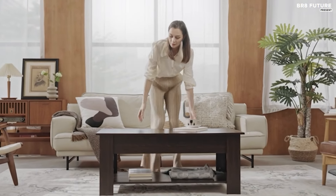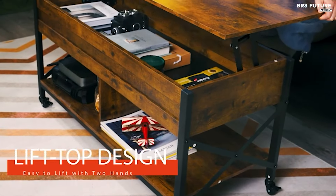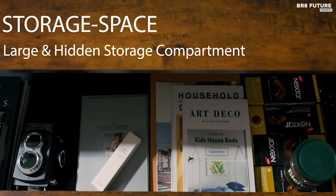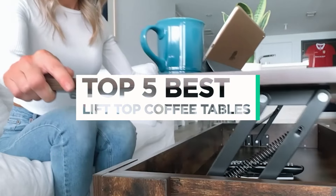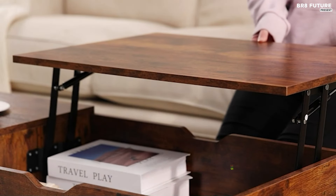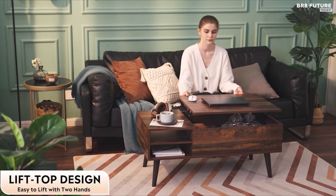Elevate your living space with our curated selection of the best lift-top coffee tables. Offering both style and functionality, these versatile pieces seamlessly blend into any decor while providing added storage and convenience. That's where our guide to the top five best lift-top coffee tables you can buy for this year comes in. All the links to products you'll find in the description below, and let us know in the comments which furniture-related topics you'd like to see in our next videos.